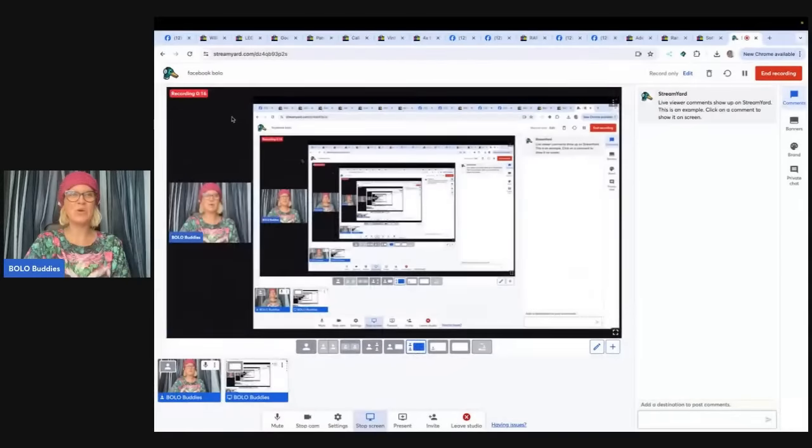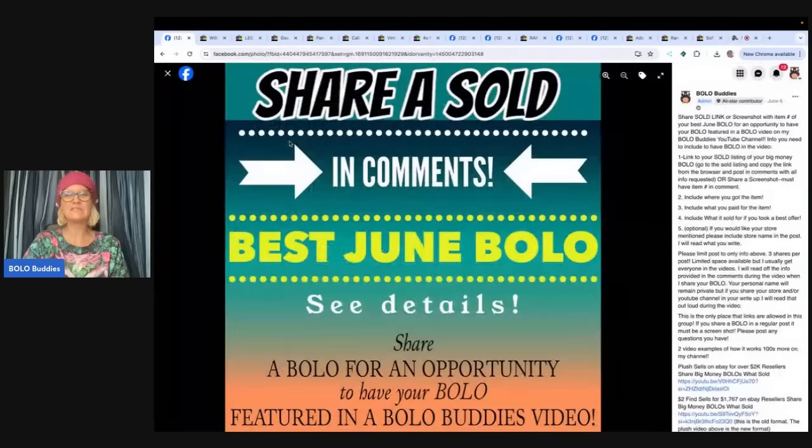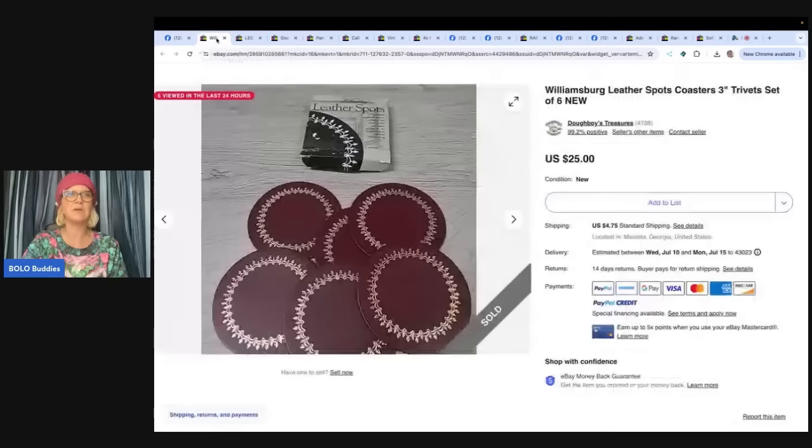I'm going to tell you where they got it, what they paid for it, and what it sold for. This is my Bolo Buddies Facebook group — I hope you'll come join if you're not already in it. There is a link tree down below. You can click on that and it will take you over to the Facebook group. Come share your best July Bolo and I will feature it in a video like this. Everyone is welcome to participate.